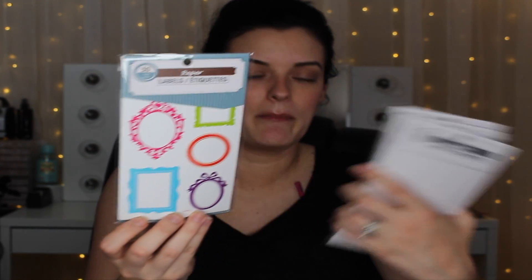The next couple things are label stickers. One pack has 50 labels that look like different picture frames. Another is like note-taking stickers with 60 in it. And then there are regular label ones — you can put these on jars or anything to label stuff — that one has 30.